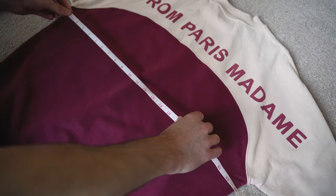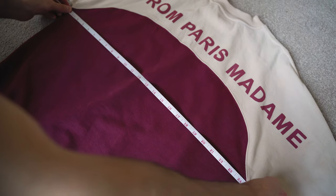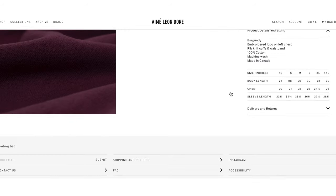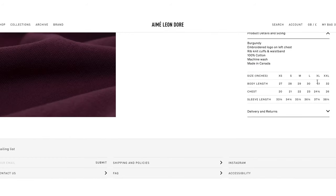I get asked about sizing on here and on Instagram the most out of any question, and the thing that saved me was a tape measure. Now I know this sounds obvious, but hear me out. Now that we're doing a lot of our shopping online, this is the time to be using a tape measure more than ever. When buying a new sweatshirt, I take the measurements of my favourite sweater that I already own and jot those numbers down. Most stores have sizing charts on their websites, so you compare your measurements with those charts and buy the sweater that comes closest to your numbers — then you can be sure it's going to fit you well.